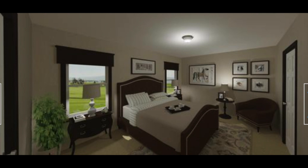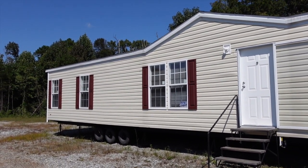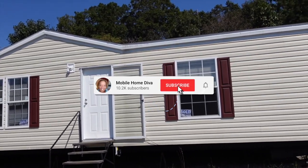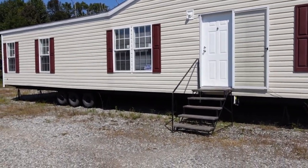Hey family, it's the Mobile Home Diva. In today's video, we're gonna be sharing this mobile home tour with you. This is a Fleetwood home, it's a Berkshire home. I've toured Berkshire before but this one is made different than the last one that I toured. So let's go in and see what we got.